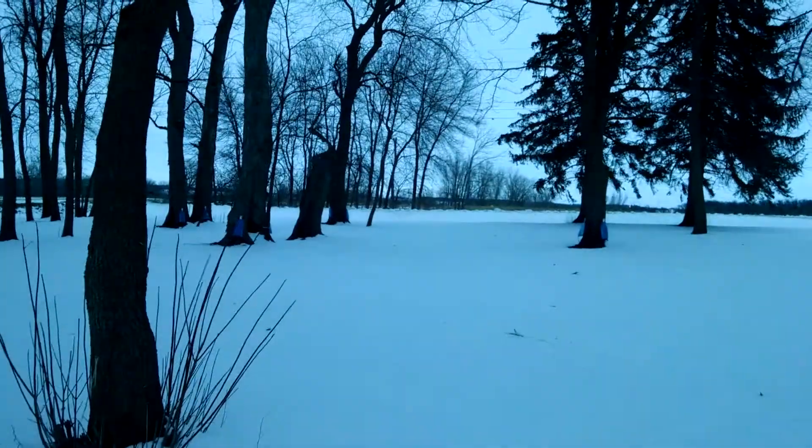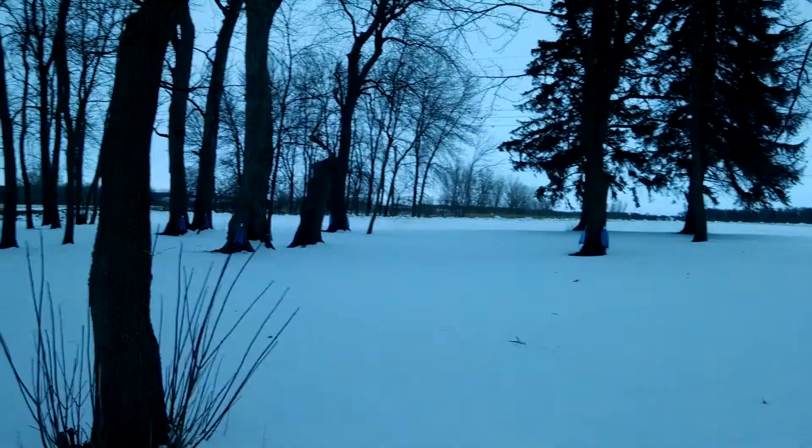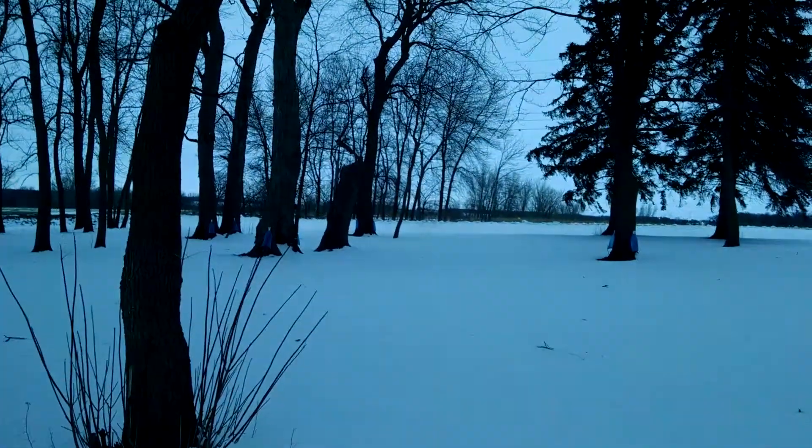Gotta love it. Everything that he created is amazing. Just amazing — all the wildlife and trees and the sap that these trees are producing.